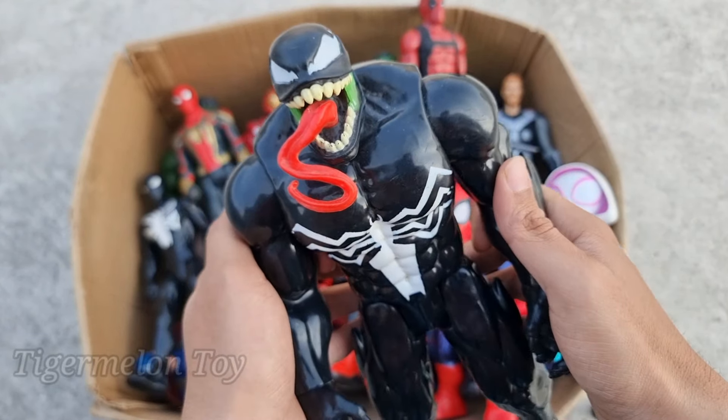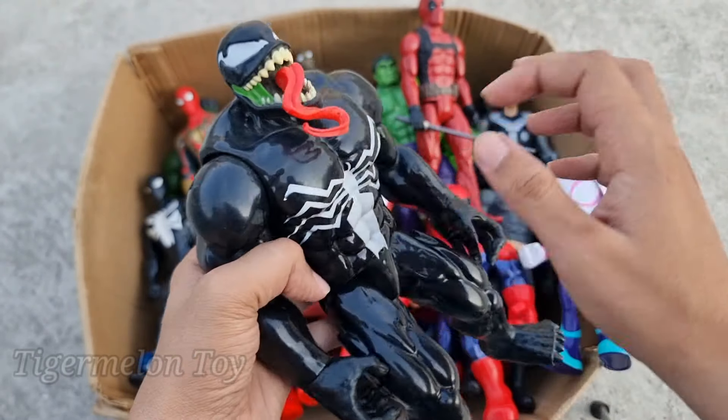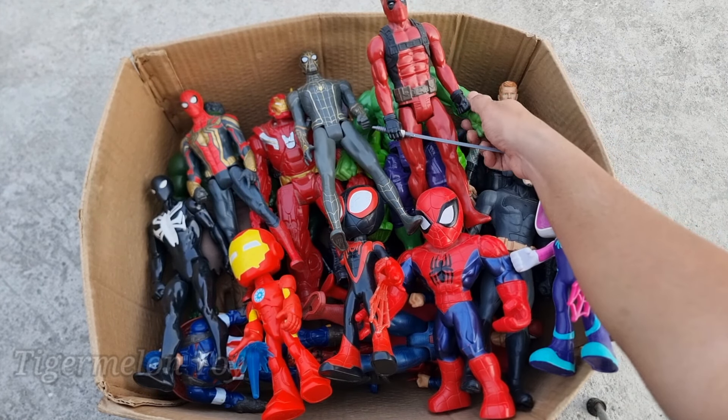Wow guys, Venom is super scary and super strong. Look at the huge muscles, long tongue, sharp teeth, huge eyes. This is very scary and strong super villain Venom. Wow, Venom is so scary villain guys.